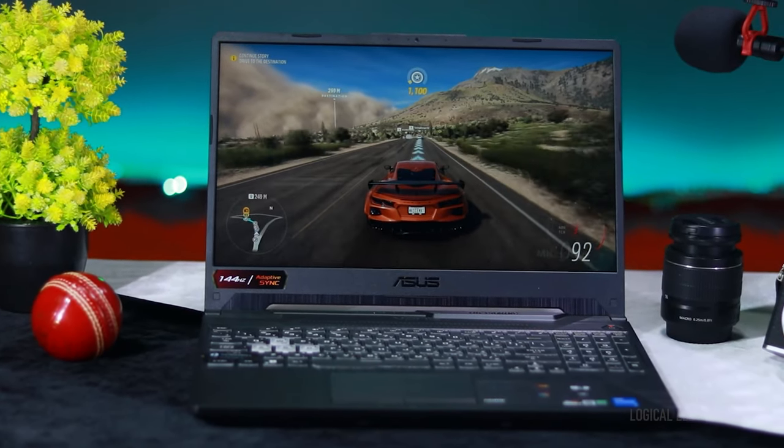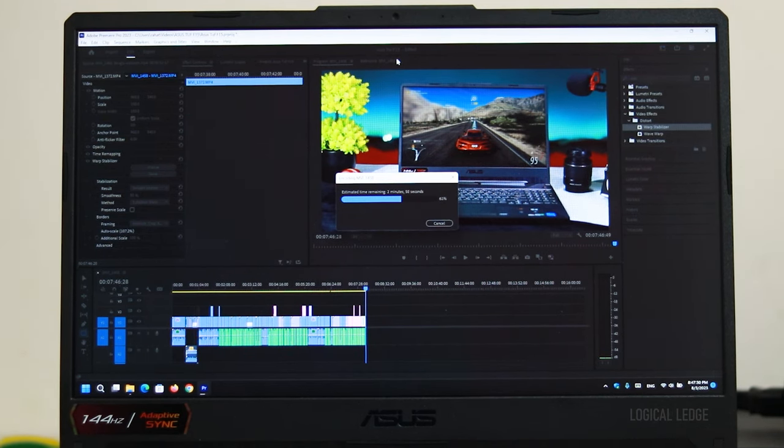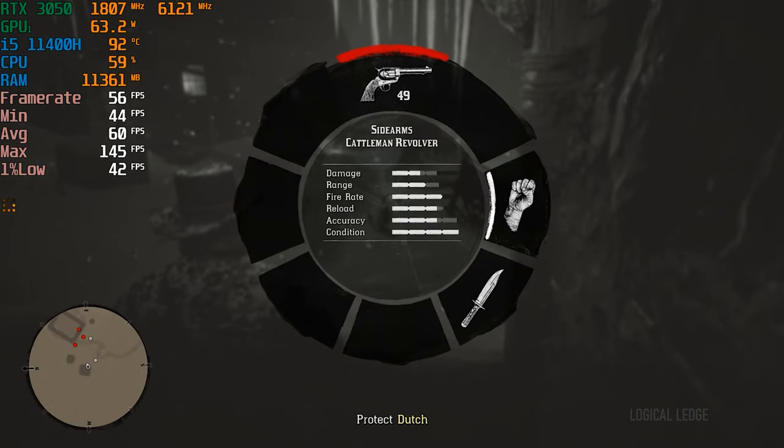For testing hardware-accelerated rendering in Premiere Pro, we exported a 4K 60fps clip at maximum rendering quality. It took about 8 minutes for 8 minutes of footage — not bad for a laptop GPU.